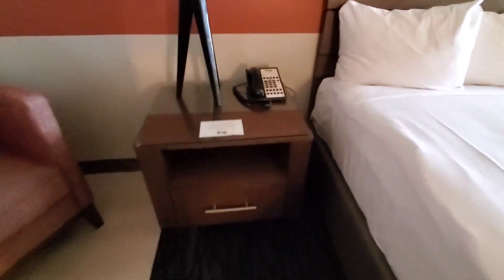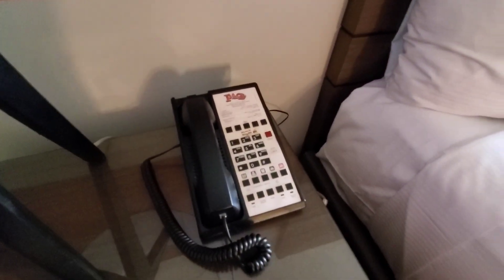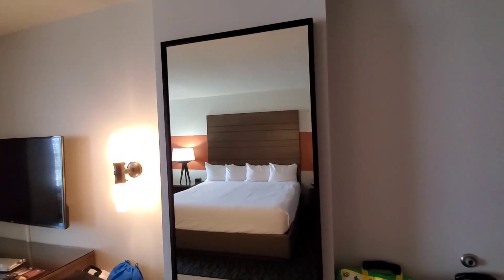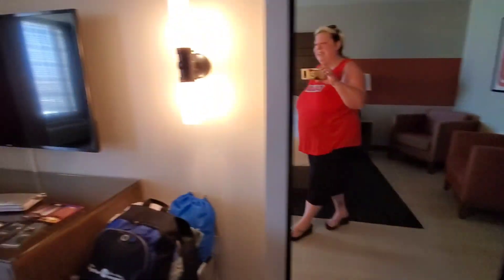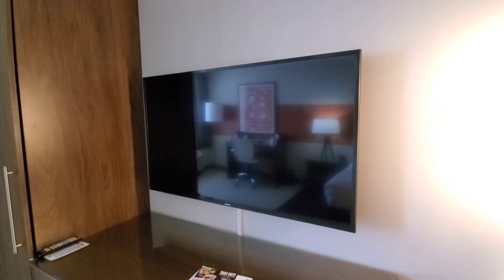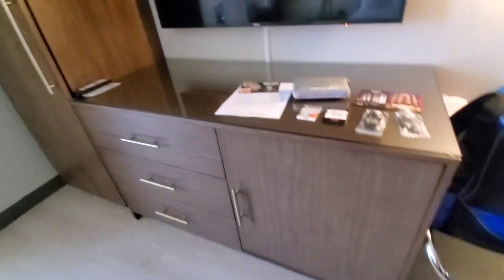Some nice chairs and a little tiny table. The nightstand area just has the phone, some plugins — just your regular plugins on the side. Nice full-length mirror and the TV area — a fairly small TV, I'd say like a 42, maybe 50 inch.